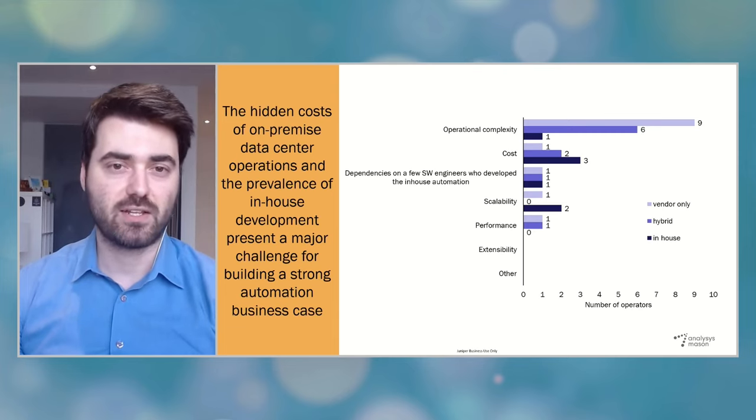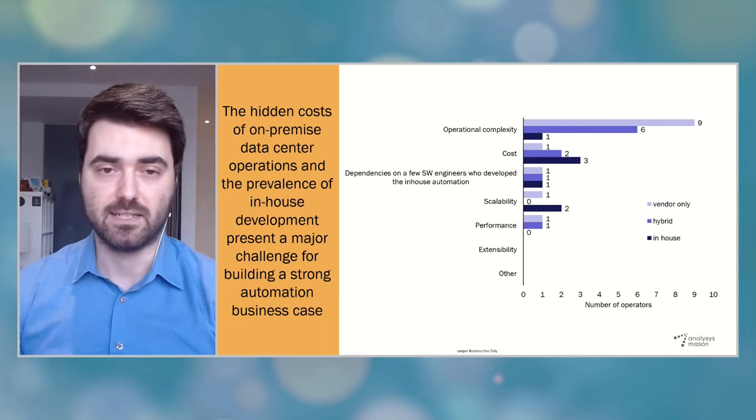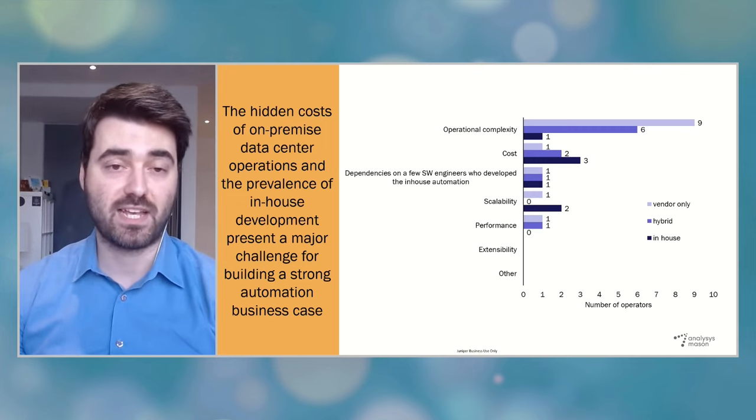So given the high costs of manual processes and in-house development, why are CSPs struggling to build a strong business case for automation? This is because the on-prem operations and in-house development costs are actually hidden. CSP data centers serve multiple lines of businesses and the costs are shared across different teams and units. Data center staff often straddle multiple engineering, operations, and development responsibilities at the same time. All these factors make it very difficult to have a clear-cut, granular view of the existing costs. As such, CSPs cannot really carry out a healthy evaluation of the costs and benefits of new automation solutions against the status quo.